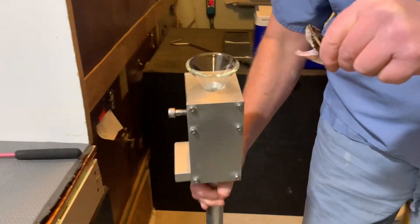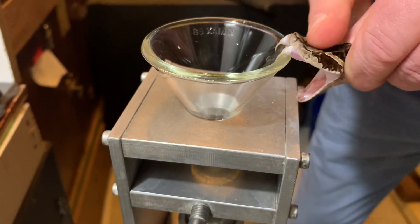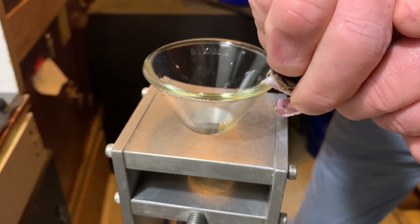Interestingly, this is one of the few pit vipers that lays eggs. And the mother snakes will actually wrap around the eggs and hang out with them and protect them, which is pretty cool.